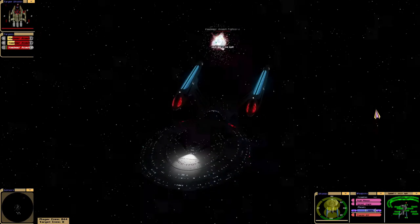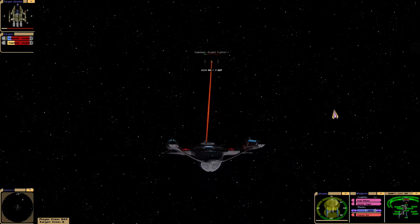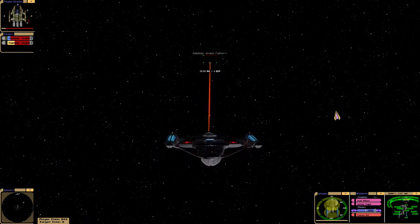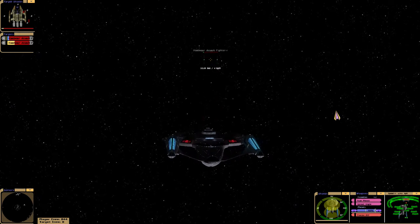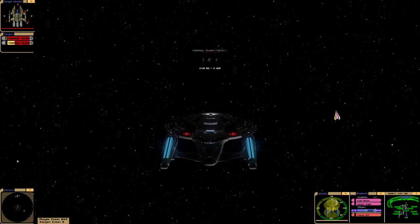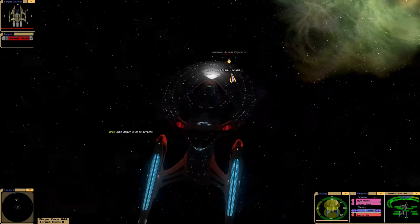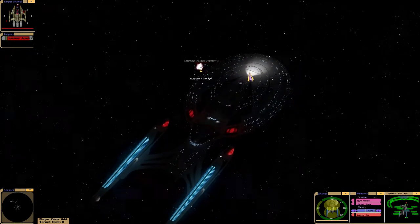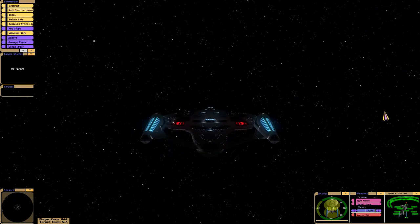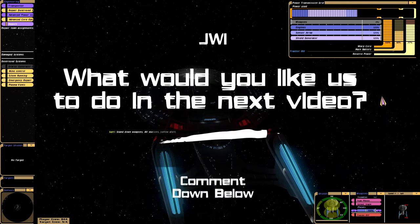The other two are crewless, so let's go and finish them off. Main power is at 50%. This shows you how distance affects the efficiency of the phasers. Alright, that's it. That's the end of the battle. Thank you for watching. Stand down weapons. All stations, yellow alert.